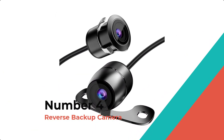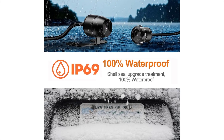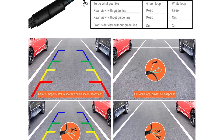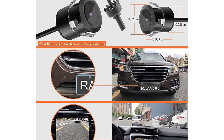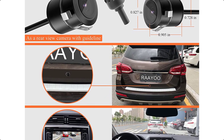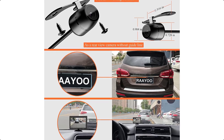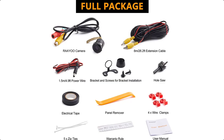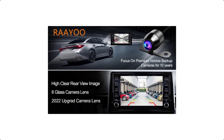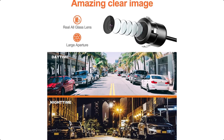Number 4: RAAYO Reverse Backup Camera. As a professional supplier of top-notch OEM/ODM vehicle backup cameras, RAAYO aims to provide better backup cameras at a lower price. They research and improve products continuously, believing customer experience counts far more than short-term profits. The RAAYO OL002 12V Backup Camera is a universal backup camera for cars, trucks, RVs, and pickups with an RCA video input connector. It supports flush mount or bracket mount installation, HD clear no-distortion image, starlight-level night vision, IP69 waterproof rating, and a 170-degree wide-view angle.